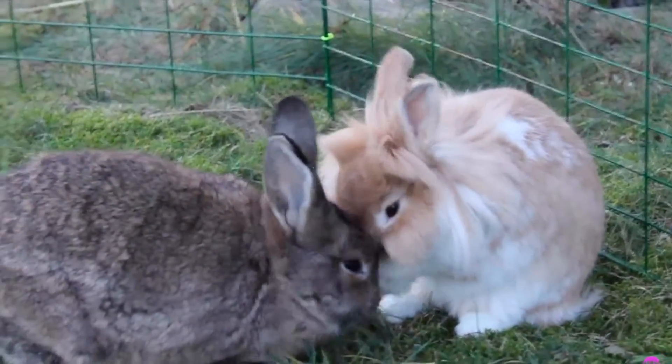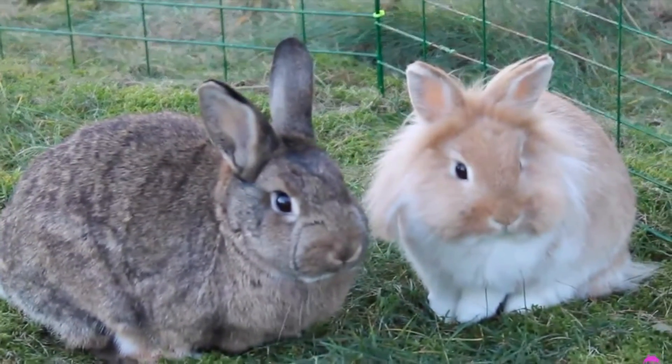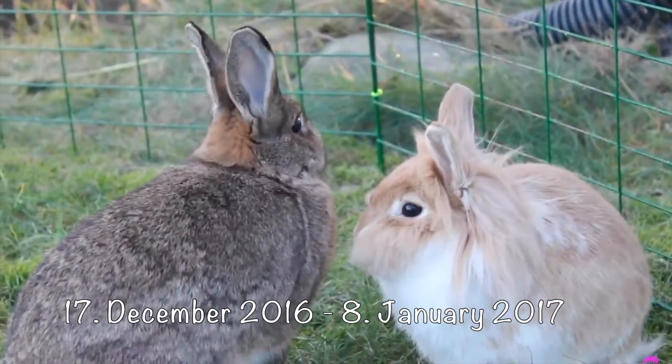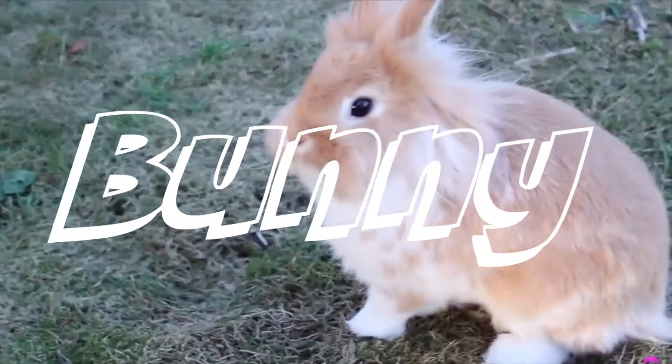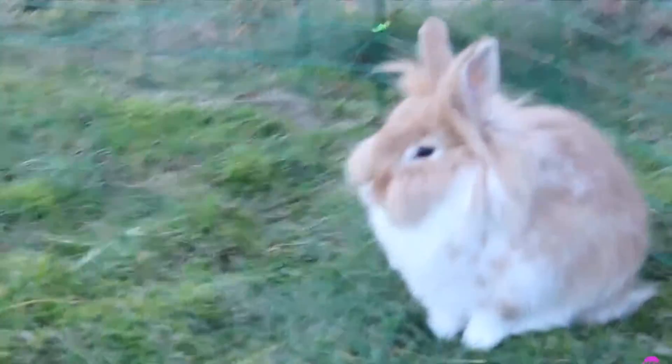Next up we have Bunny and Kose. Bunny and Kose came to me on the 17th of December 2016. Bunny is the light-colored long-haired one. He is a male rabbit and he is the shy one out of the two of them.